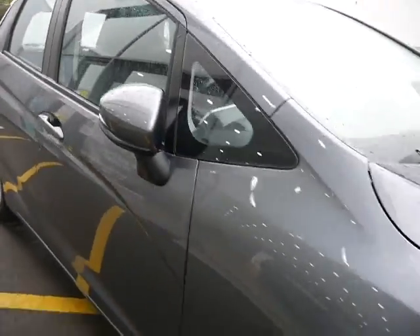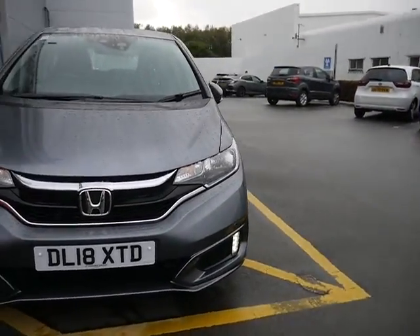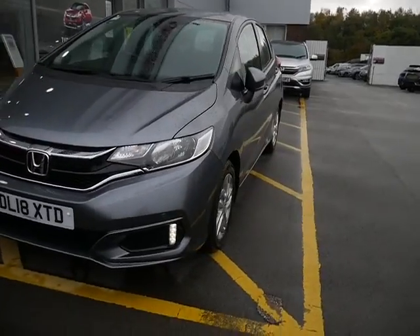If you would like more information or to arrange a test drive in this 1.3 Jazz, please contact myself Amy or one of my colleagues here at JTQ's Honda Telford.